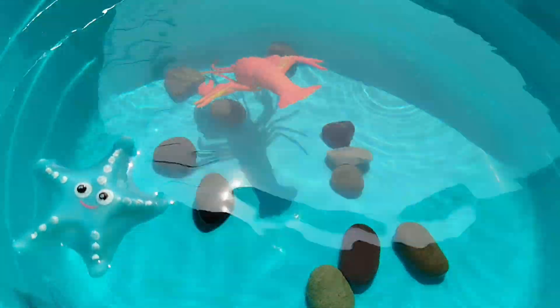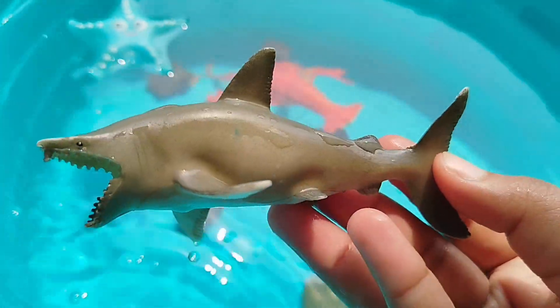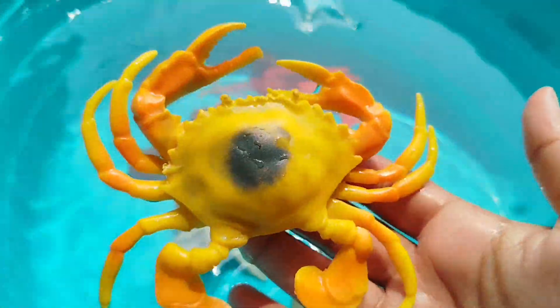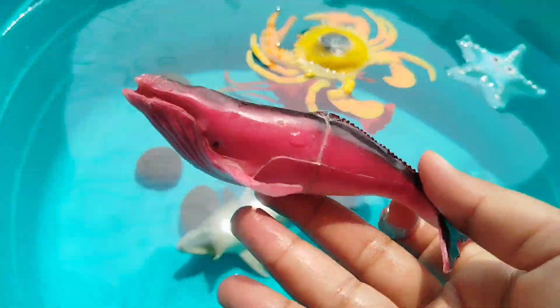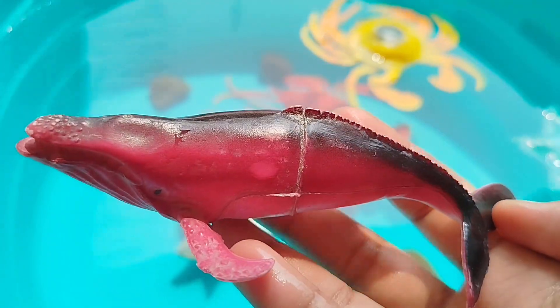The next sea animal is a shark — this is a shark. The next sea animal is a king crab — this is a king crab. The next sea animal is a whale — this is a whale.